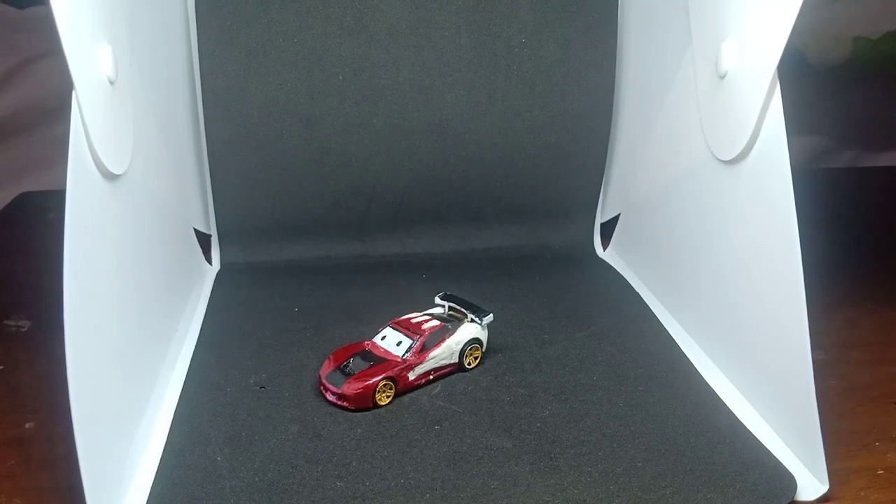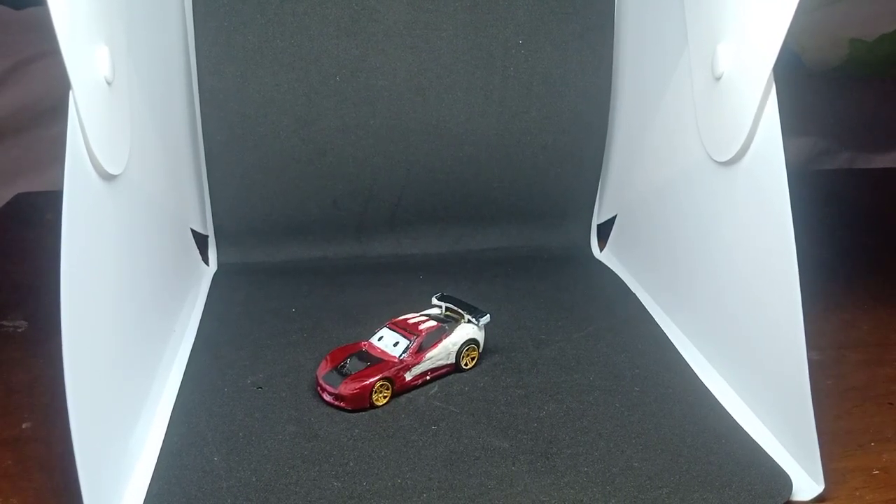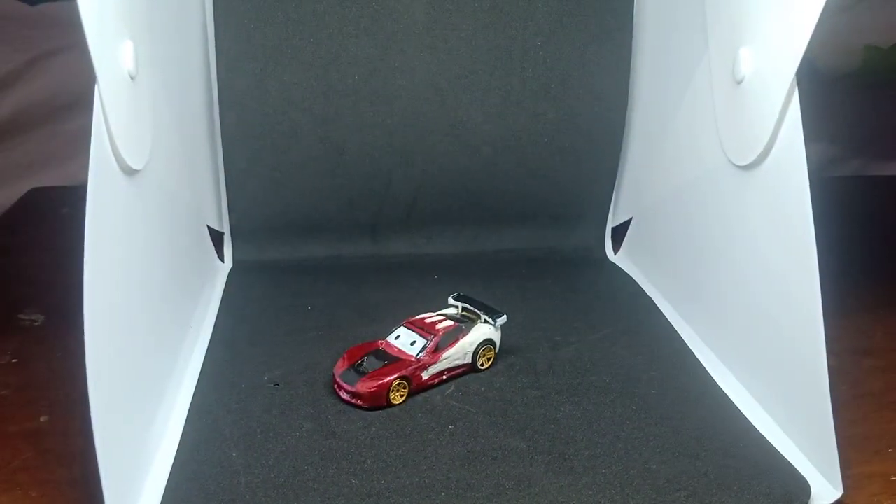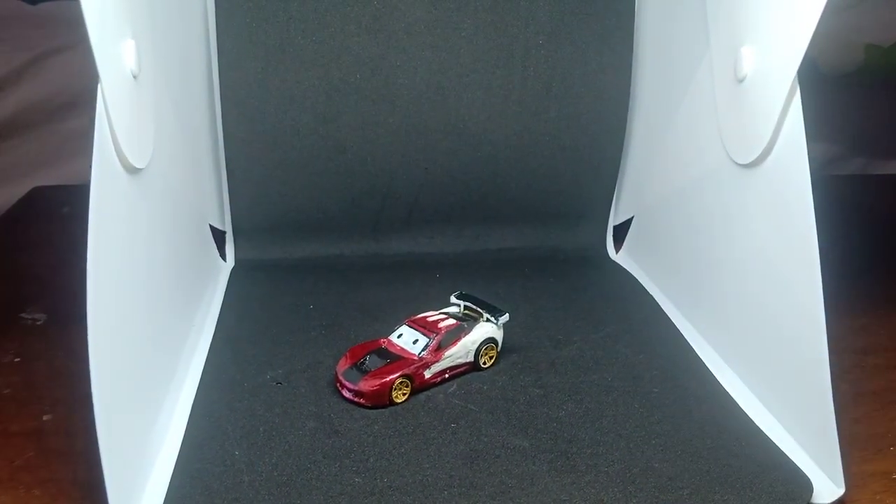My next review will be on the Toyota Raisanov. See you there on that review — let's go.